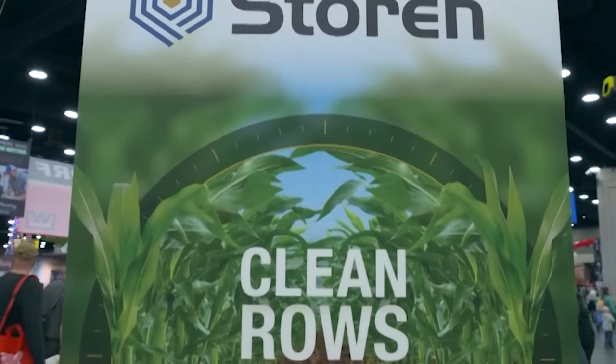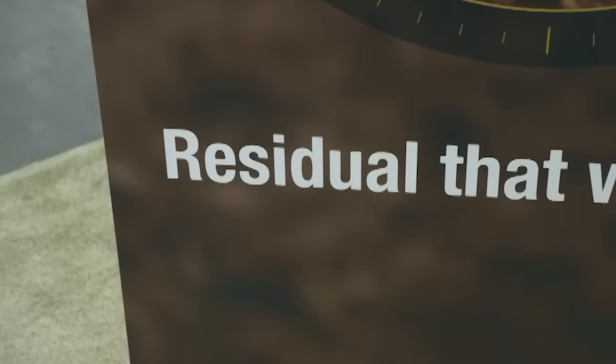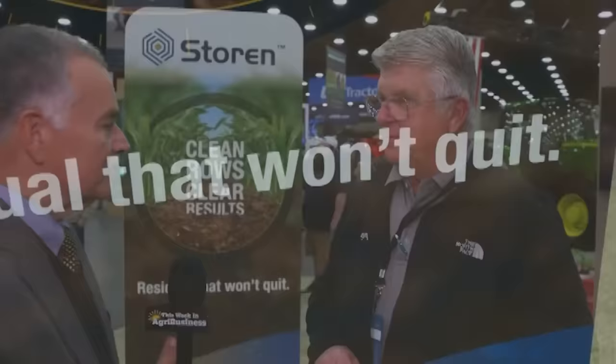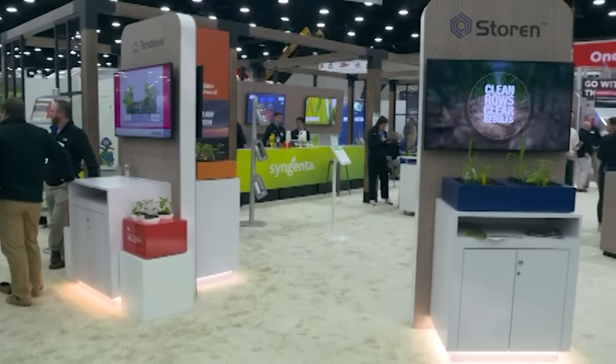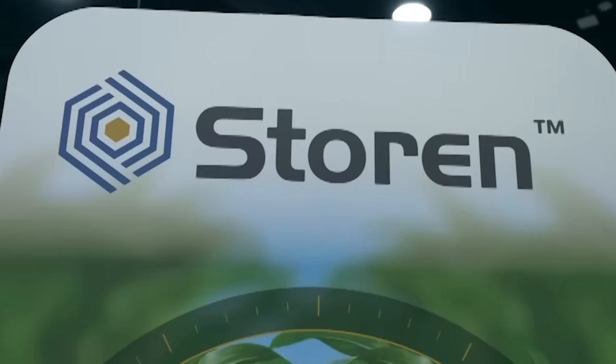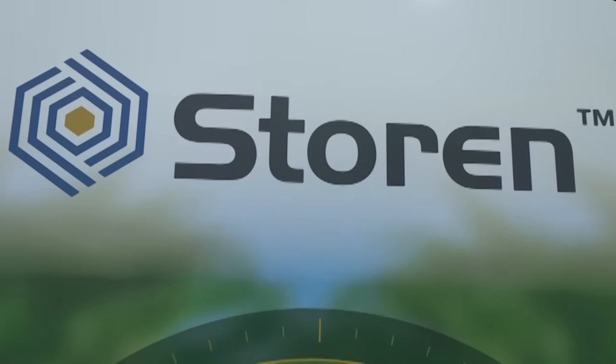It's not all iron at the National Farm Machinery Show. We have the opportunity to visit with folks who provide services to farmers in other ways. Phil Creek, technical service representative with Syngenta, has something new to talk about — a new corn herbicide. We are launching Storen corn herbicide this year. It's going to be a step change to help fight the weed resistance of Palmer amaranth and pigweed. That resistance problem has just grown and become tougher, and farmers have been searching for answers.